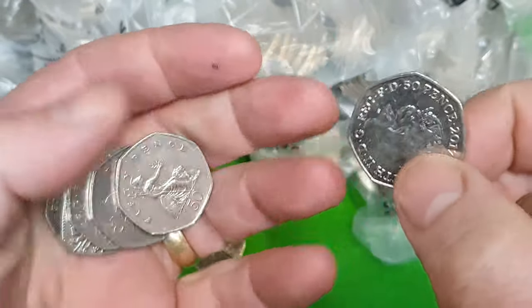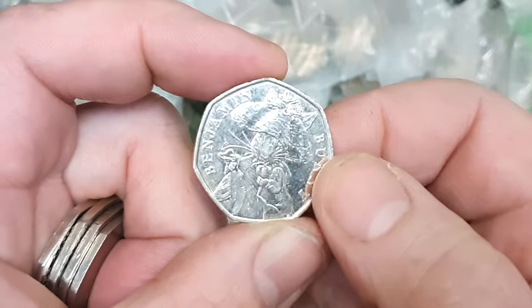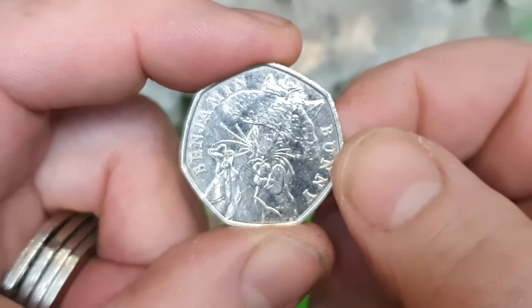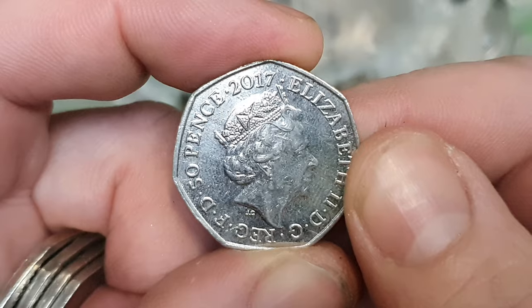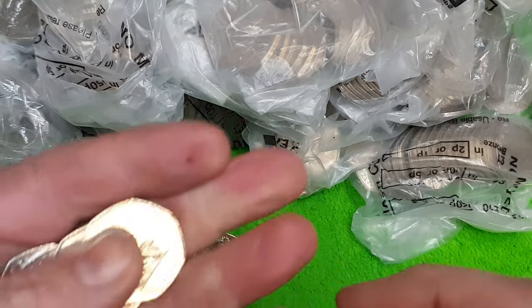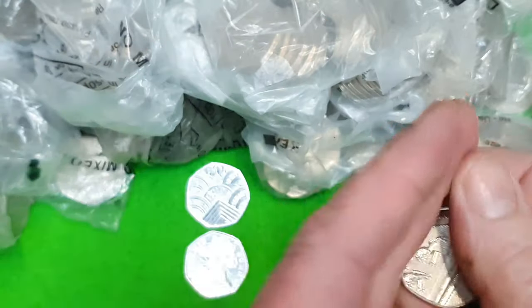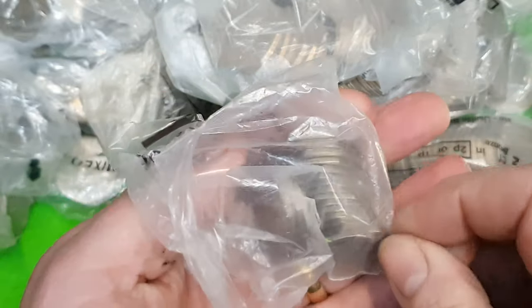We've got a 2017 coming up — with 50 pence on the outside, so this is a Benjamin Bunny. About 25 million of these were minted. No markings on it, and it belongs to the rotary club, so if we spin this around it should rotate — and it doesn't, so no rotation. That's a Britannia, and the last one is a 2019 shield. I'm going to speed this up until we find something great.